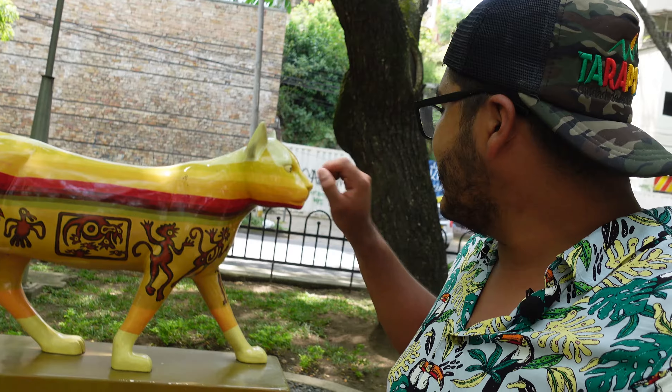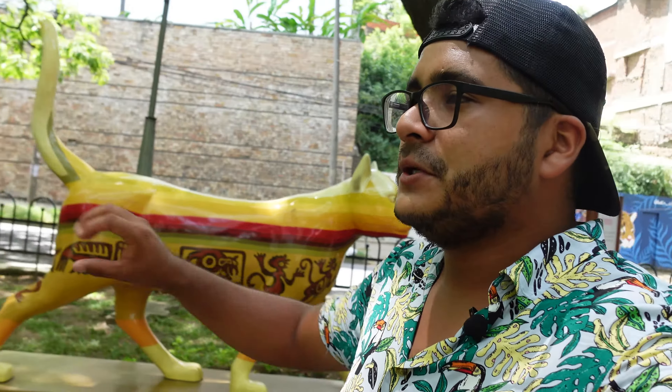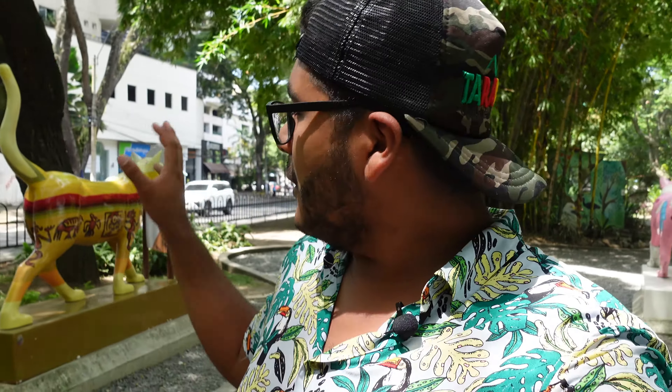Como les venía contando, en realidad este parque es alucinante, es muy gracioso, muy tierno, porque cada gata es distinta a la otra. En la reseña de su imagen, debajo de su nombre, es muy peculiar su historia, porque justamente lo pintan dando a entender lo que se dice acá.